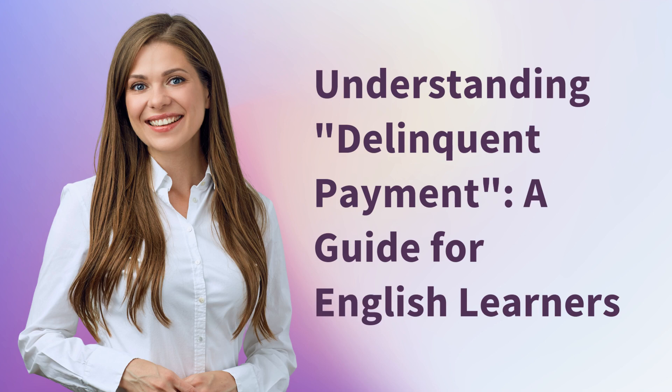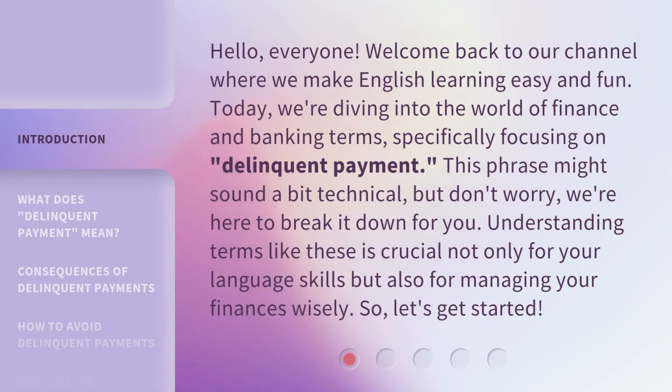Understanding Delinquent Payment: A Guide for English Learners. Hello, everyone, welcome back to our channel where we make English learning easy and fun. Today, we're diving into the world of finance and banking terms, specifically focusing on delinquent payment. This phrase might sound a bit technical, but don't worry, we're here to break it down for you. Understanding terms like these is crucial not only for your language skills but also for managing your finances wisely. So, let's get started.